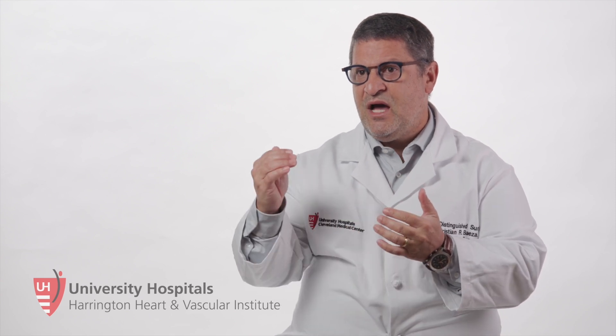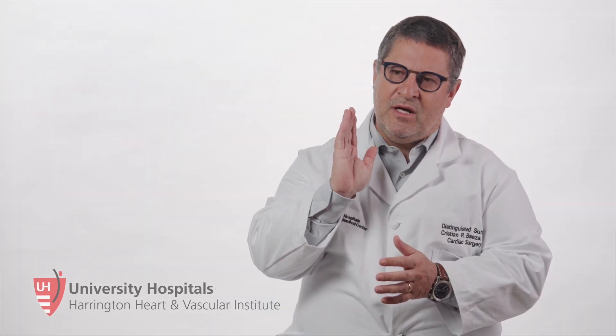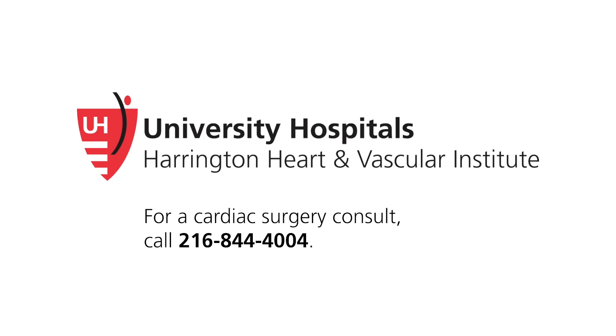In a center like this, essentially nobody dies — it's less than 1% mortality. If you compare that to the national database, that goes to 3% or 4%, and 3% mortality is considered very good nationally. We are below that. If you have an isolated aortic valve problem and need an isolated aortic valve replacement, you should go to a high-volume, high-experience center like this, where the results are close to 100% successful.